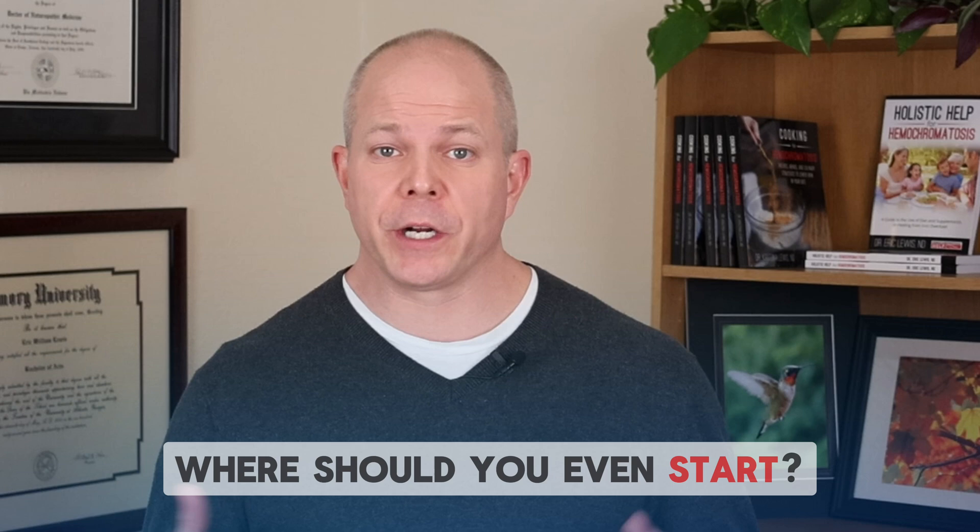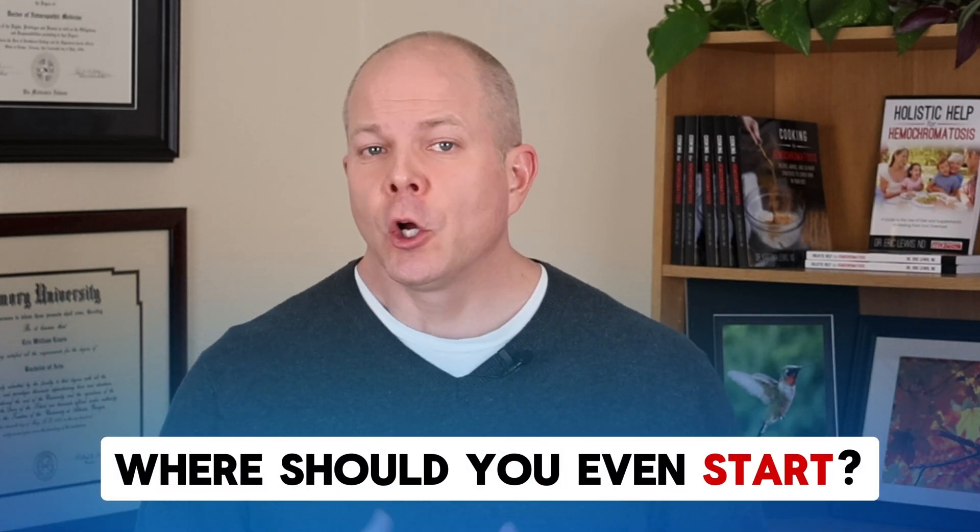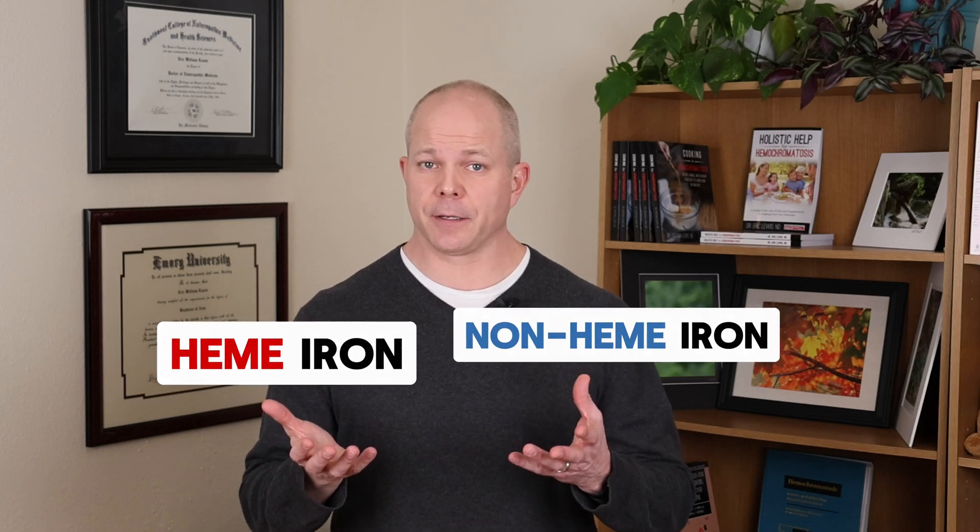There's so much conflicting information out there about the best diet for hemochromatosis. So where should you even start? When you are first learning about the changes you need to make to your diet in hemochromatosis, one of the most essential lessons is to understand the difference between heme iron and non-heme iron. This is a very important topic, albeit a potentially confusing one. So let's make heme and non-heme iron make sense.